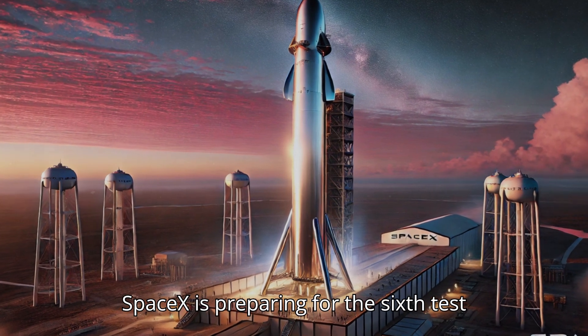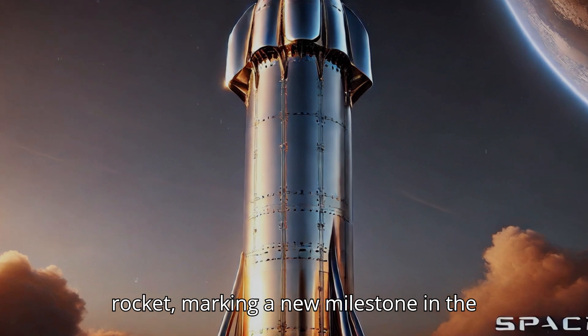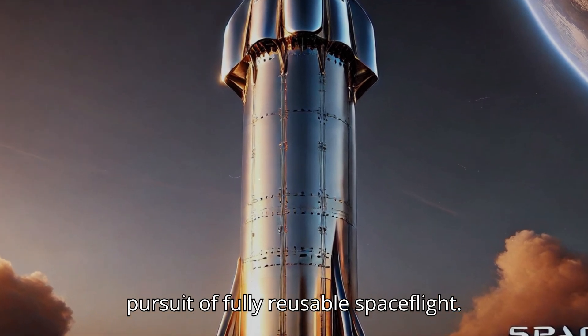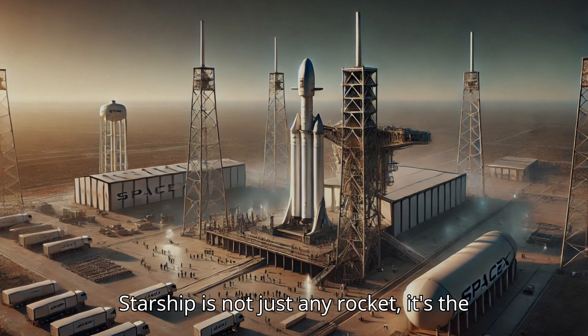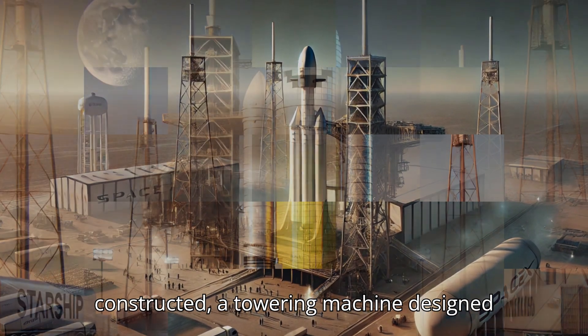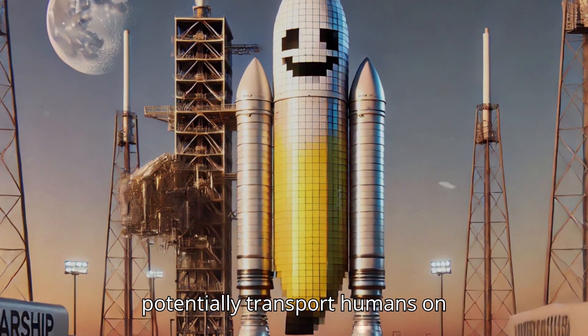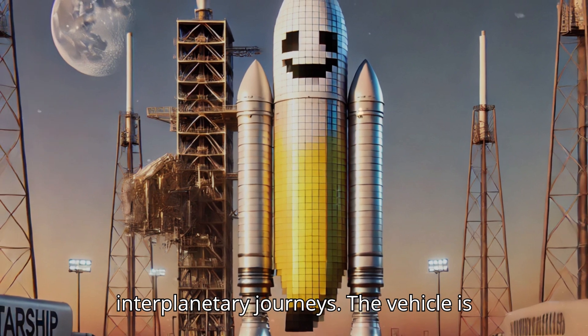SpaceX is preparing for the sixth test flight of its groundbreaking Starship rocket, marking a new milestone in the pursuit of fully reusable spaceflight. Starship is not just any rocket — it's the largest and most powerful rocket ever constructed, a towering machine designed to carry massive payloads and, one day, potentially transport humans on interplanetary journeys.